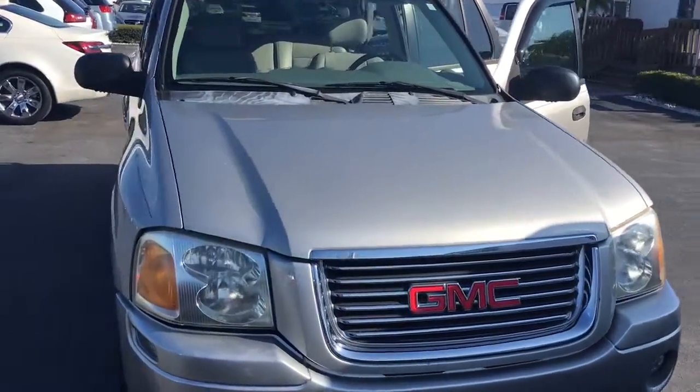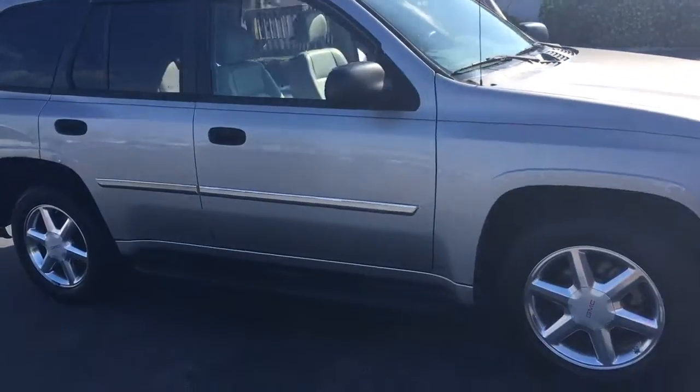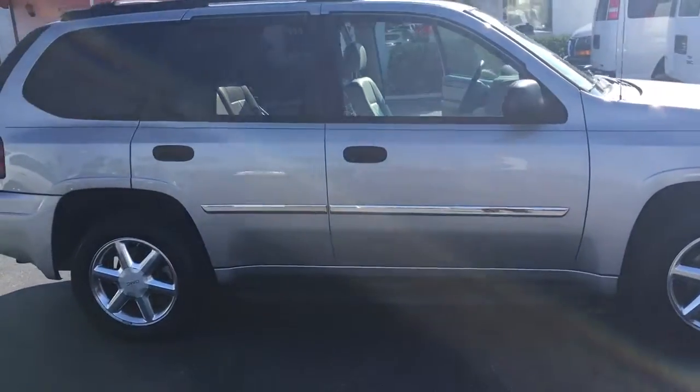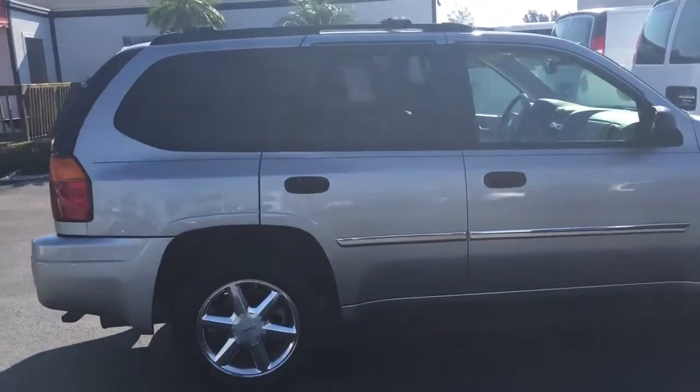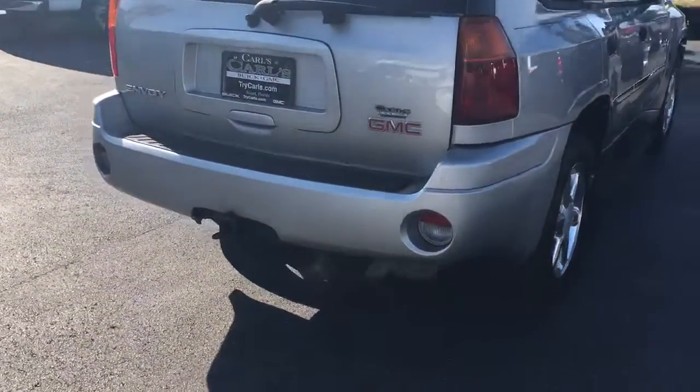Hello, my name is John Dee from Carlsby Oak GMC. I just want to shoot you a real short video on this 2007 GMC. This is an SLT model that does come equipped with factory trailering.